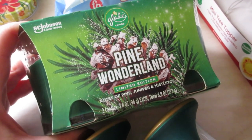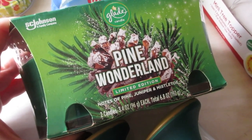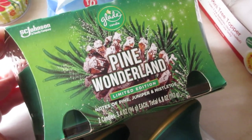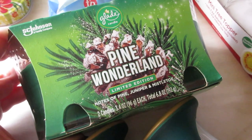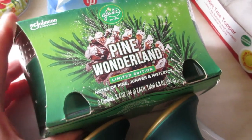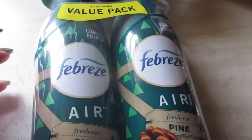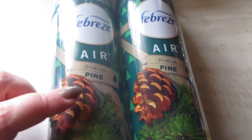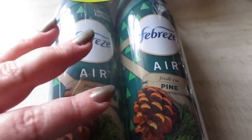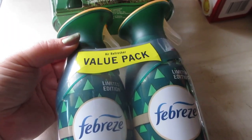Also in the Christmas aisle, some Glade items were marked down 50% off. These are the Glade Pine Wonderland scented candles in a double pack — marked down from five dollars to two fifty. They smell amazing with a very strong throw. I also picked up the Febreze air fresheners in pine, also five dollars marked down to two fifty. They're super strong and linger a long time.